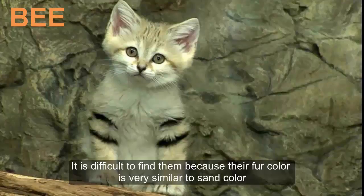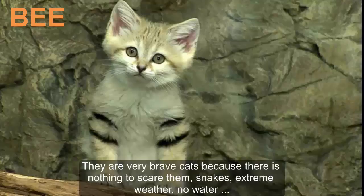It is difficult to find them because their fur color is very similar to sand color. They are very brave cats because there is nothing to scare them — not snakes, not extreme weather, not even a lack of water.